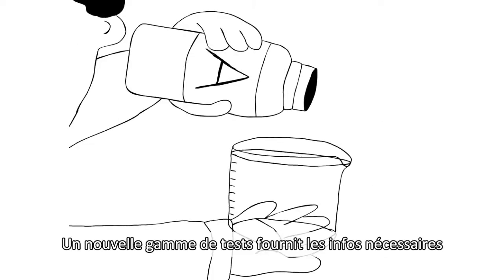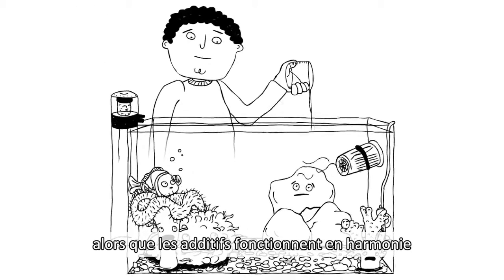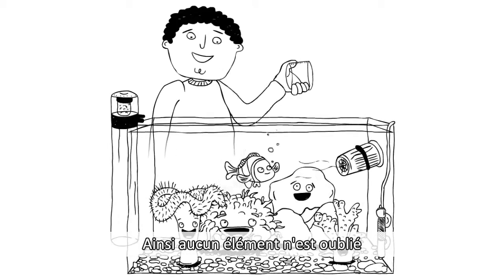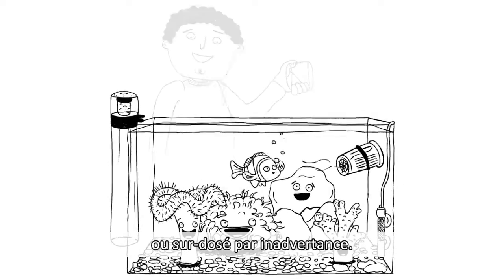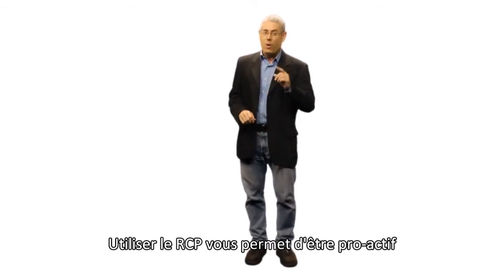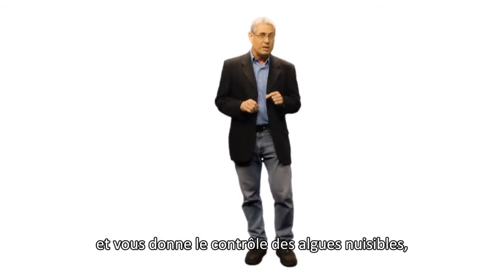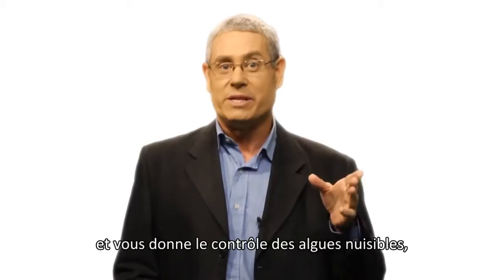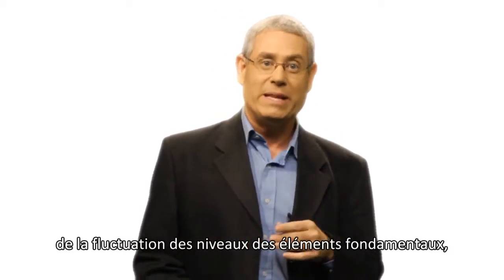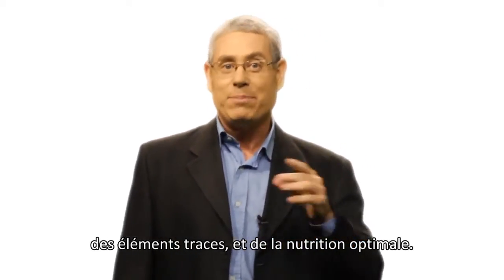A new range of laboratory-grade test kits provide the necessary data, while the complementary range of supplements work in harmony with each other, so that no element is overlooked or inadvertently overdosed. Using the RCP enables you to be proactive with your reef aquarium in promoting coral growth and coloration, and to take control of issues such as nuisance algae, fluctuating levels of foundation elements, the safe and effective supplementing of trace elements, and optimal nutrition.